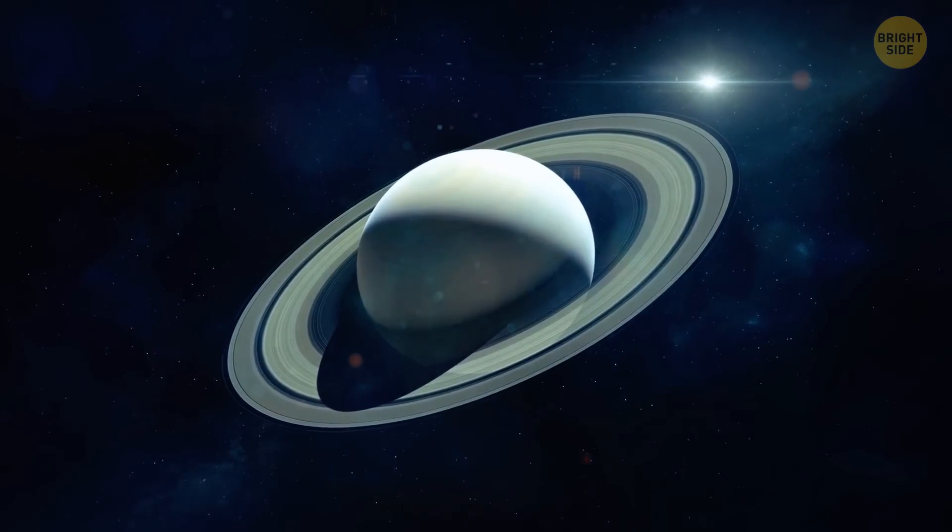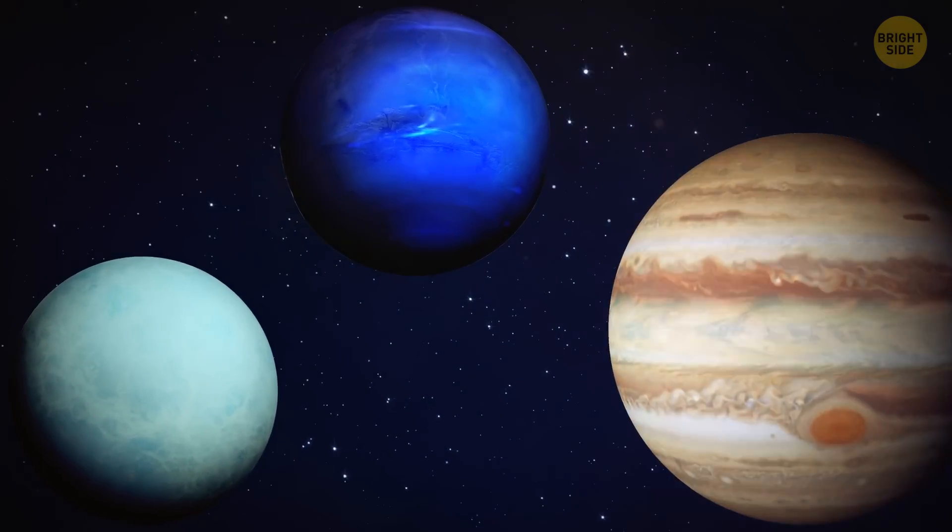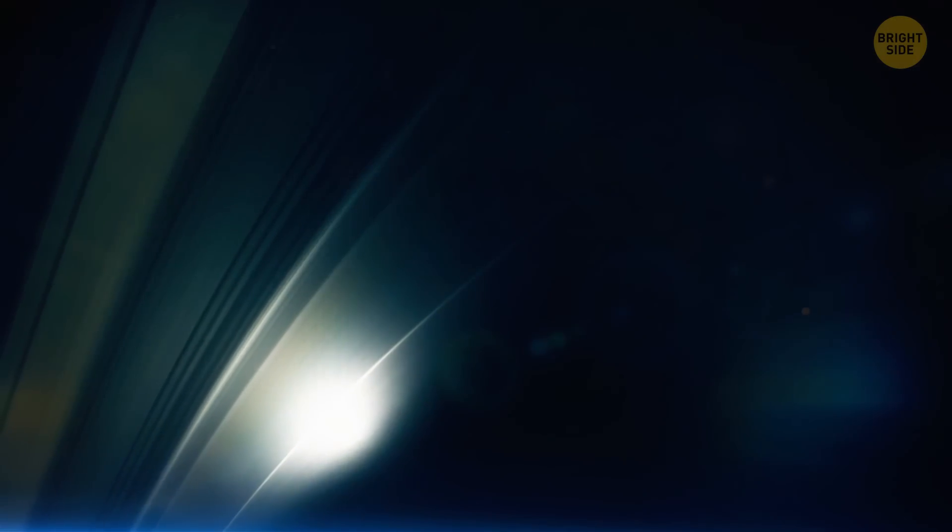Saturn isn't the only planet that has rings. Gas giants Uranus, Neptune, and Jupiter have rings of their own, but they're thin and almost impossible to see.